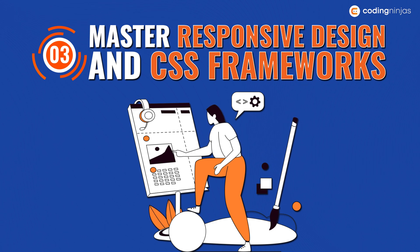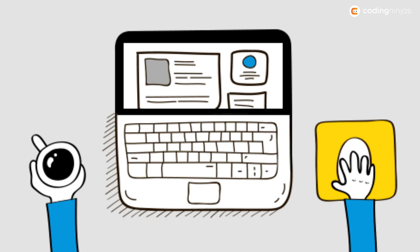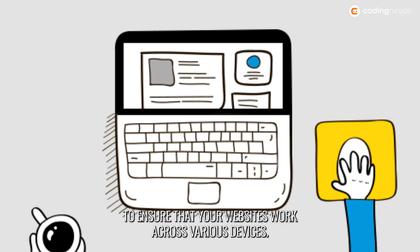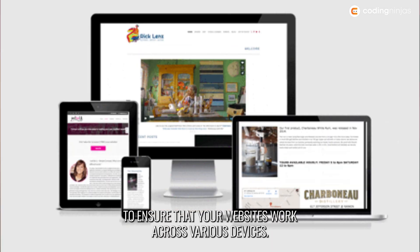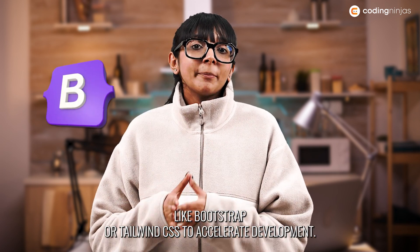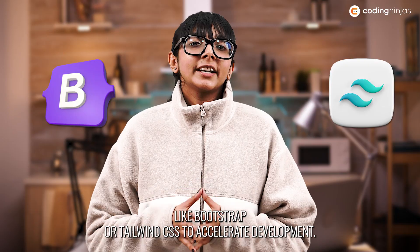Number three: master responsive design and CSS frameworks. Learn responsive design principles to ensure that your websites work across various devices. Familiarize yourself with CSS frameworks like Bootstrap or Tailwind CSS to accelerate development.